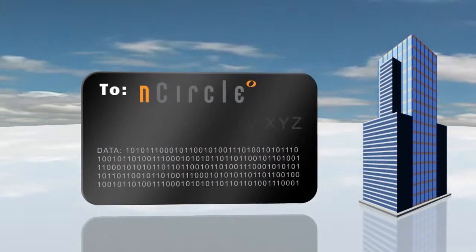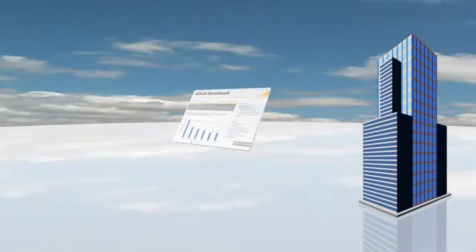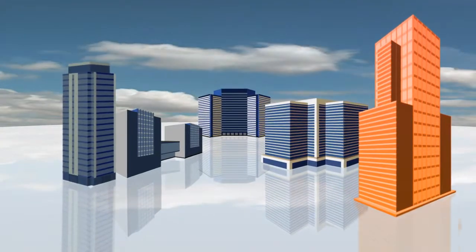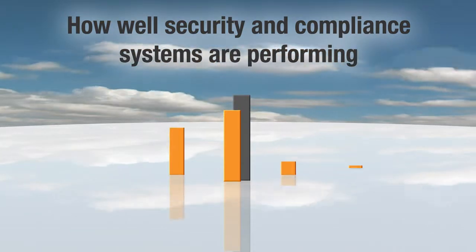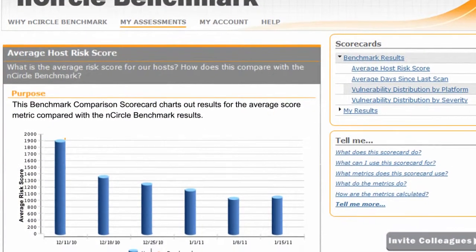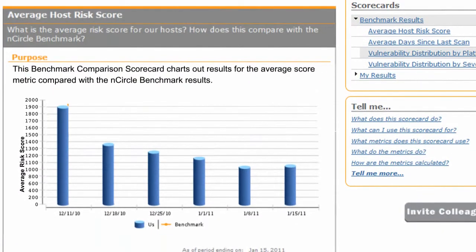Your privacy is our priority — your organization's individual contribution to the Benchmark can never be identified. In less than an hour, you can be viewing scorecards comparing your performance to your peers. The visually rich scorecards provide actionable information at a glance about how well security and compliance systems are performing and how a company's performance compares to industry standards. With Encircle Benchmark, you have ultimate flexibility — you can see all the scorecards with just your data for internal reporting, or with the benchmark to compare your performance to the industry.